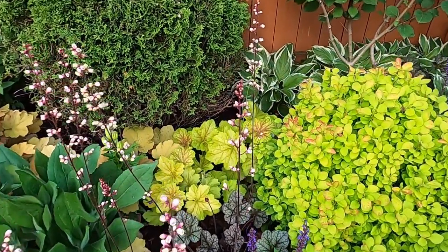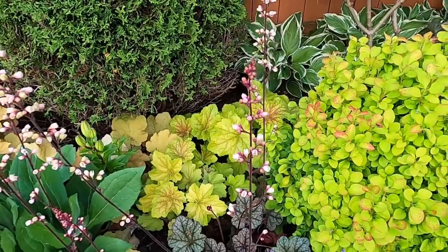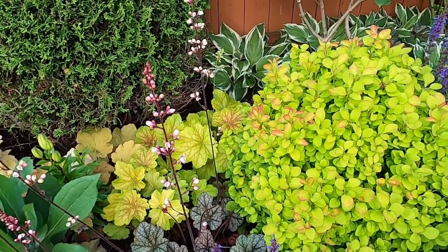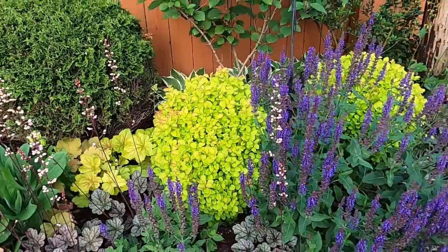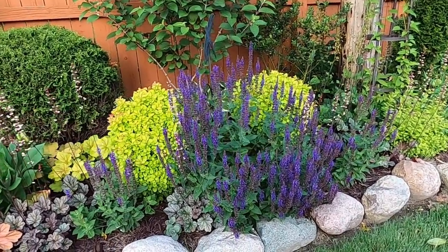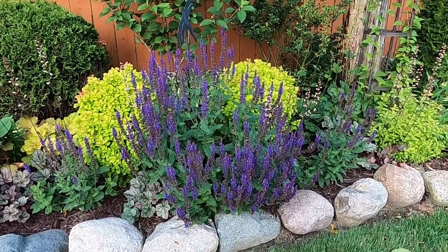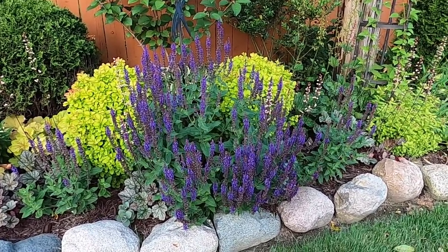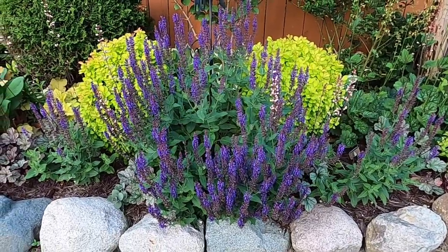This particular heuchera back here is called Delta Dawn, and it mimics the colors that are in this barberry next to it — the limoncello barberry. And then that's just offset by the really strong lime and purple of this color spires violet riot, which is also a salvia.